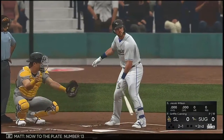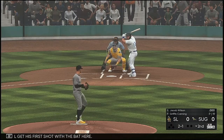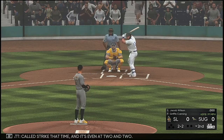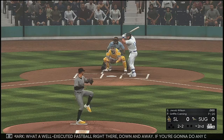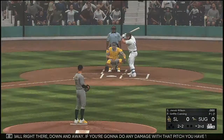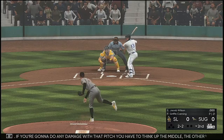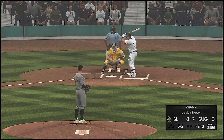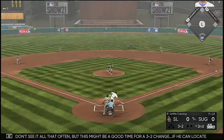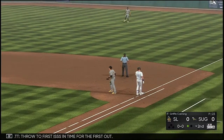Now to the plate, number 13. He'll get his first shot with the bat here. Called strike and it's even at two and two. What a well-executed fastball, down and away. If you're going to do any damage with that pitch you have to think up the middle the other way and be diving and leaning out over it. Outside — full count, three and two. You don't see it all that often, but this might be a good time for a 3-2 changeup. If he can locate it, it's nearly impossible to hit. Throw to first is in time for the first out.